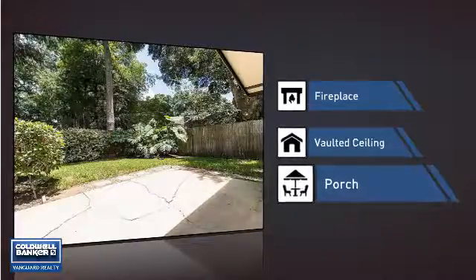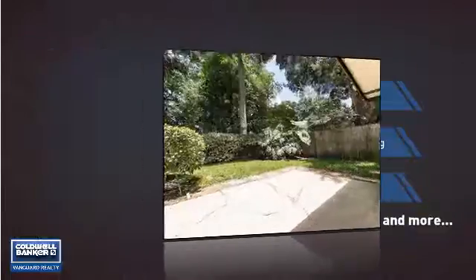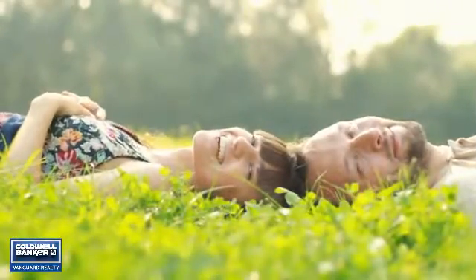And a porch, so you can enjoy some fresh air while reading your favorite book. All these great features add up to a property that might be not just your next house, but your next home.